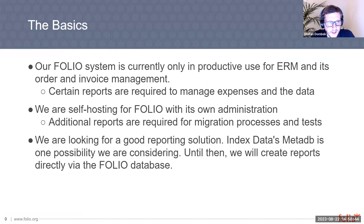Our FOLIO system is currently only in productive use for ERM, order and invoice management. So we have some requirements for reports that show data for expenses and other data. We have a self-hosting system with its own administration, and we also have additional reports for the migration process and for tests. At the moment we are looking for a good reporting solution. MetaDB is one possible candidate, but until then we will create reports directly via the FOLIO database.